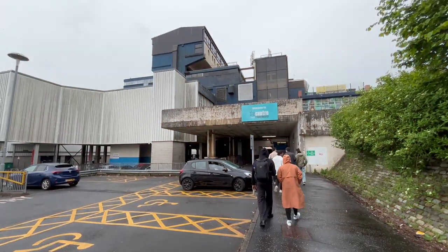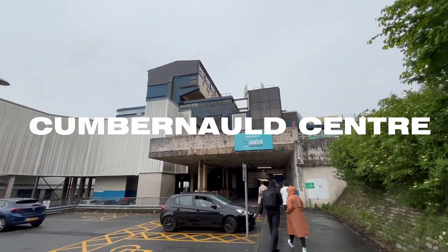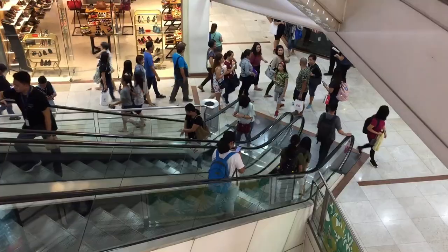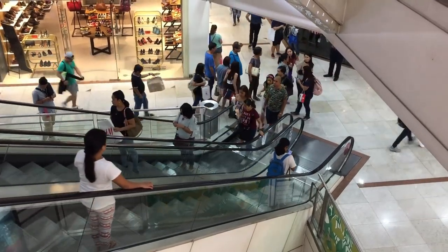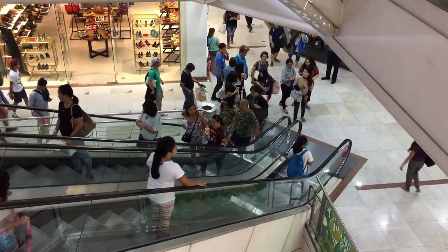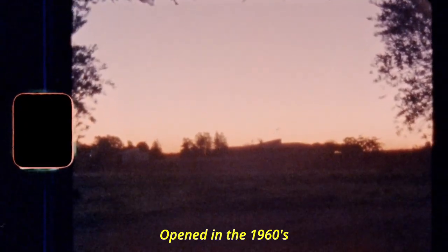The final stop before we get to Glasgow is the Cumbernauld Centre. The Cumbernauld Centre is the main shopping and service hub located in the heart of Cumbernauld, a town in North Lanarkshire, Scotland. Opened in the 1960s, the centre was part of the town's development as a new town.